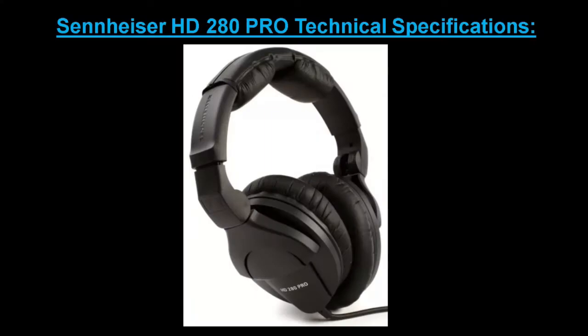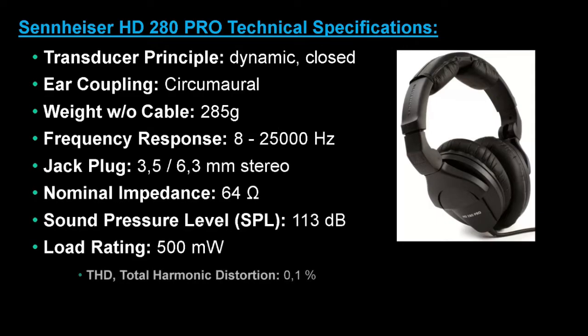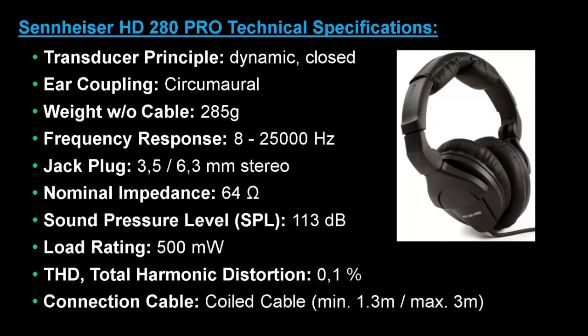The technical specifications for this model cover transducer principle, ear coupling, weight, frequency response, jack plug, nominal impedance, sound pressure level, load rating, total harmonic distortion and connection cable.